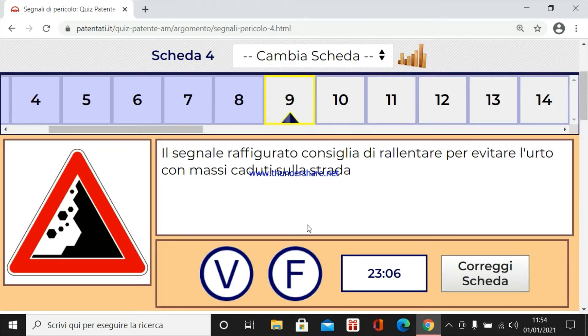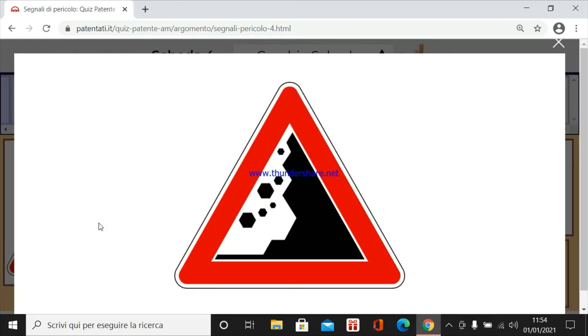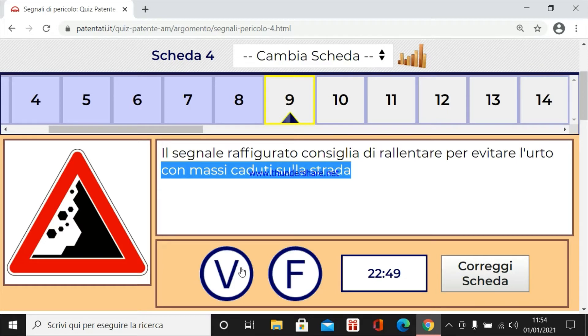Il segnale raffigurato consiglia di rallentare per evitare l'urto con massi caduti sulla strada. Sì, una probabilità di trovare dei massi di qualsiasi dimensione già presenti sull'asfalto, oppure che possono piovere, quindi all'improvviso cadono dalla parete rocciosa. Quindi è vera.